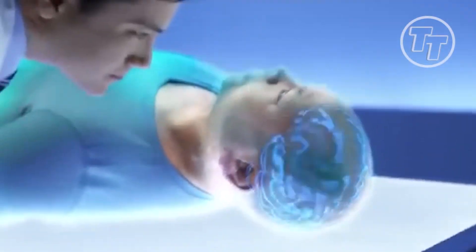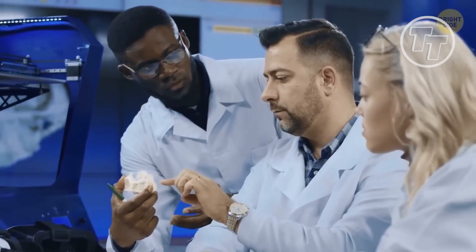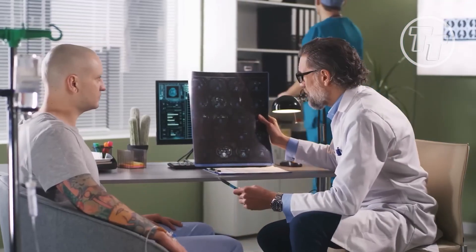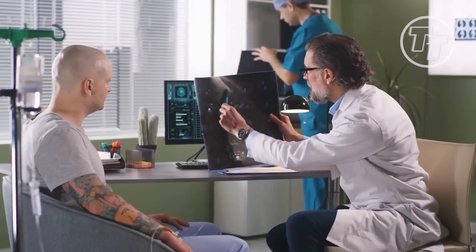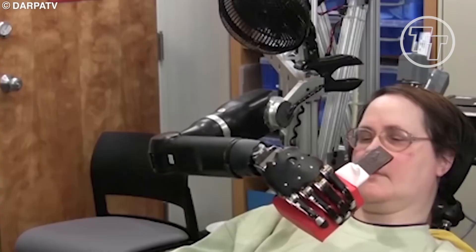However, if BCI-controlled robotic or artificial limbs are to be utilized for daily tasks, such capability is essential. Although there are numerous medical applications for BCI-related technologies, there have also been developed commercial, non-medical applications like gaming and device control.